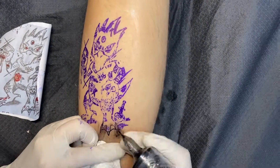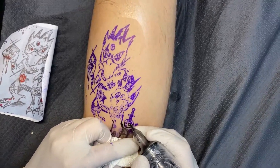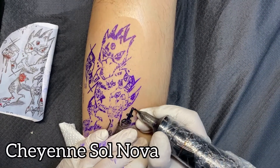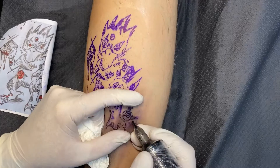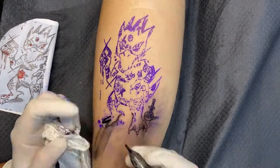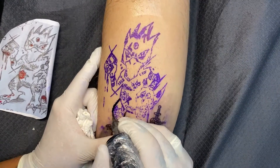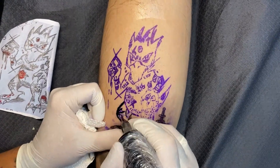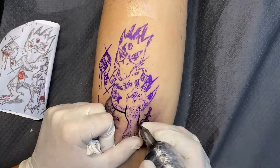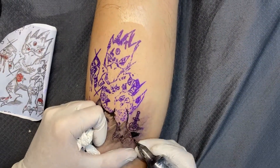I thought, why not talk a little bit while tattooing here. I'm using the Cheyenne Solnova machine and it's battery-powered. For me, it's amazing — you can go outside and tattoo without cables. You don't need a cable anymore and it's like a feather in your hand. It's amazing.